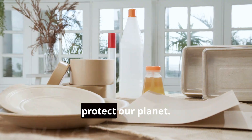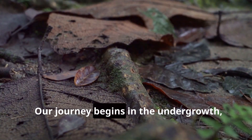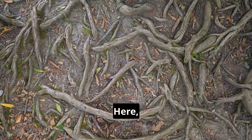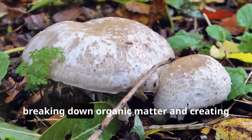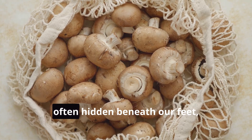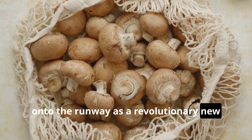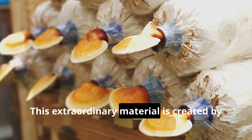Our journey begins in the undergrowth, amongst the damp earth and fallen leaves, where a remarkable transformation is taking place. Here, a network of fungal threads known as mycelium weaves its way through the soil, breaking down organic matter and creating new life. The same mycelium, often hidden beneath our feet, is now stepping out of the shadows and onto the runway as a revolutionary new material: mushroom-based leather.